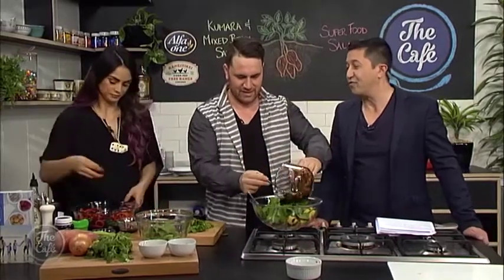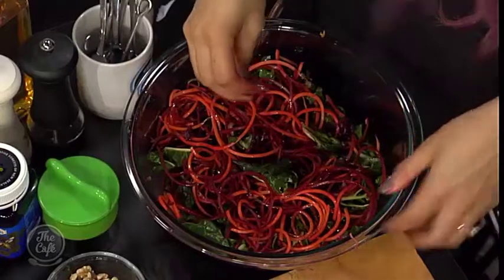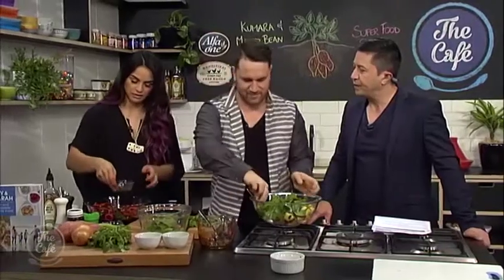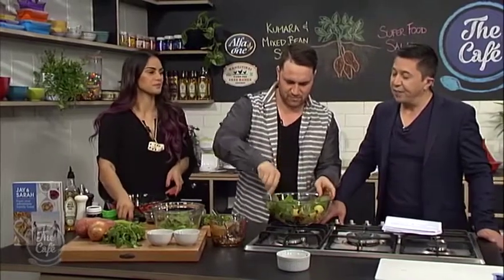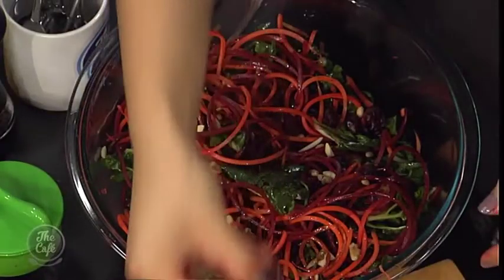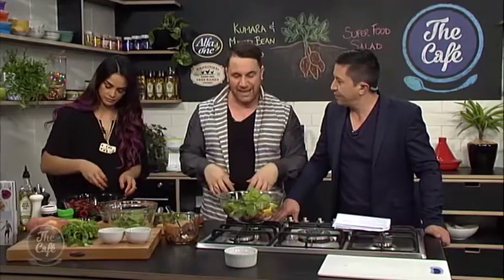Sarah, that is looking incredible. Beetroot spiralized — what are you adding in now? Some cranberries. I've got some cranberries, some nuts and seeds, and I've also got a dressing as well. So it's quite simple, really easy to make. And this is a good thing with salads — you could serve this with anything. We could have it as a main meal: just cook up some meat or tofu, or falafel which is what we've been eating lately. Just have that as a standalone meal.